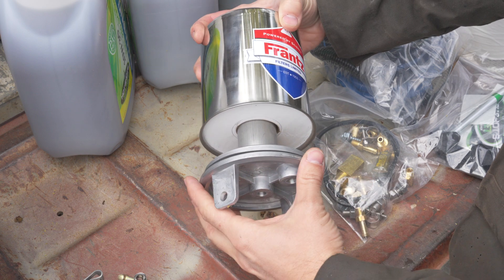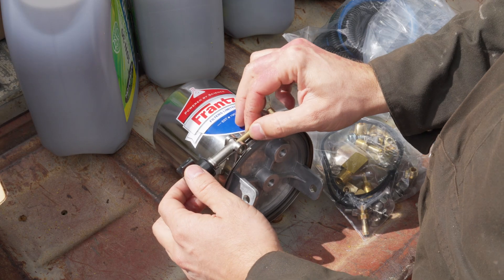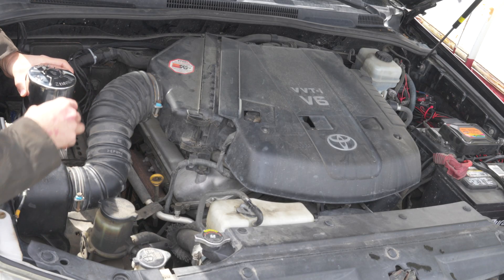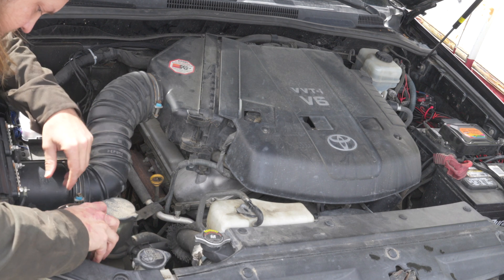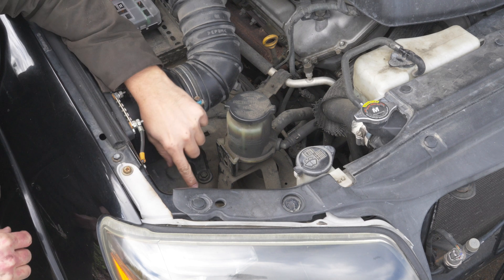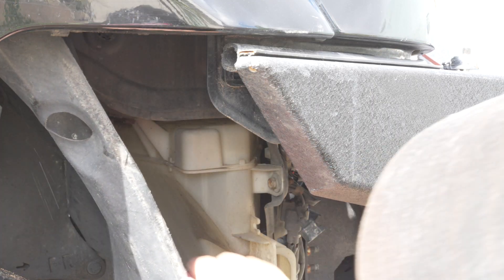First thing to do is find a good spot for the filter. You can mount it any way, anywhere. I like the idea of putting it somewhere up top for easy access, so I can look at it every time I pop the hood. Your vehicle might have less room and require mounting it upside down or sideways underneath. Next to my power steering reservoir seems to be a good spot for me — it clears the hood and I don't plan to put anything else there.